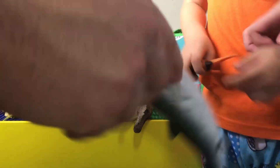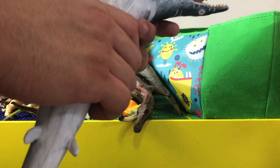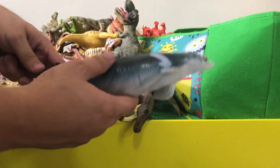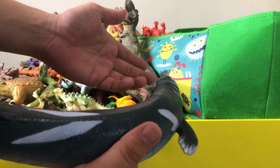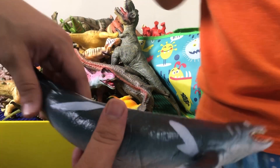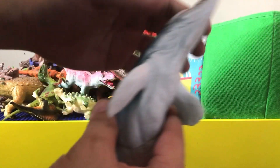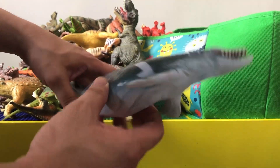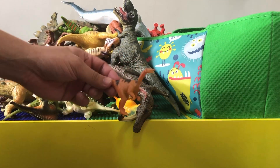This one looks like a mosasaur — it's a basilosaurus. I don't have much knowledge about what kind of dinosaur it exactly is, but it's another ocean dinosaur.